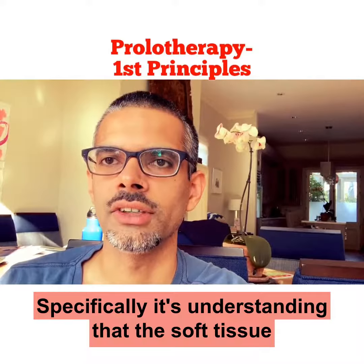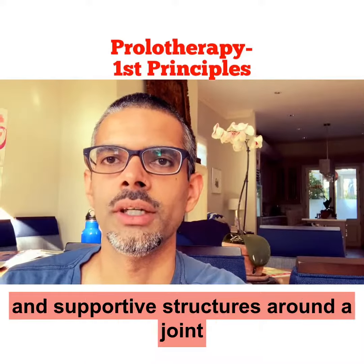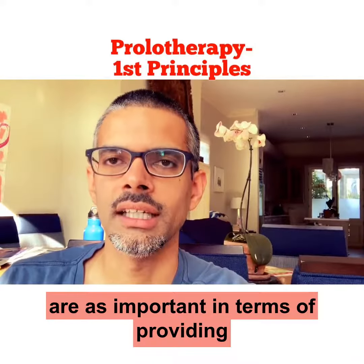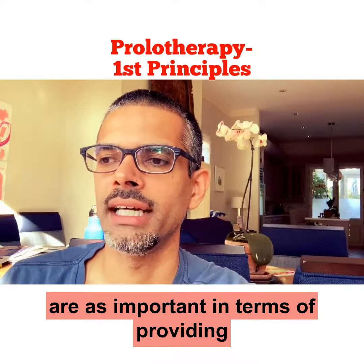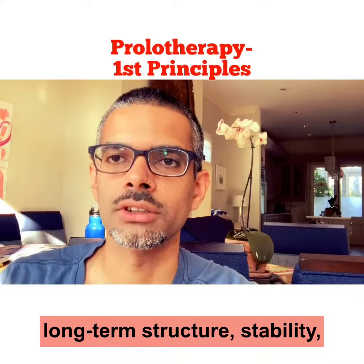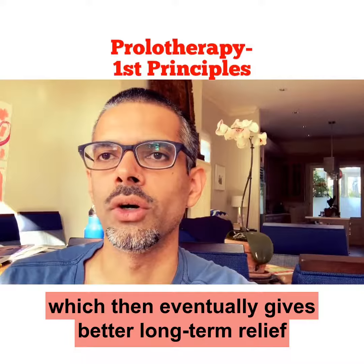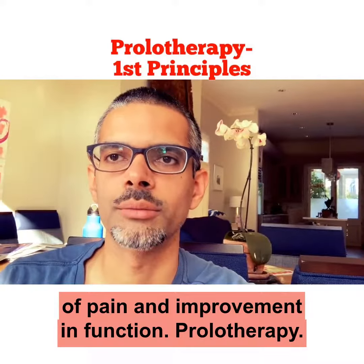Specifically, it's understanding that the soft tissue and supportive structures around a joint are as important in terms of providing long-term structure and stability, which then eventually gives better long-term relief of pain and improvement in function.